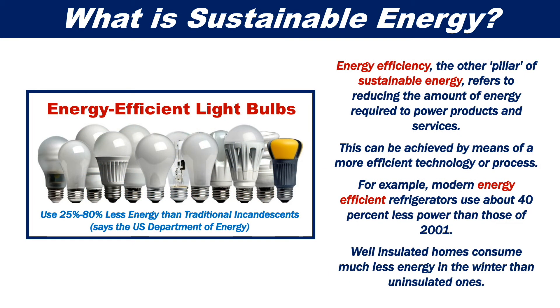Energy efficiency, the other pillar of sustainable energy, refers to reducing the amount of energy required to power products and services. This can be achieved by means of a more efficient technology or process. For example, modern energy-efficient refrigerators use about 40% less power than those of 2001. Well-insulated homes consume much less energy in the winter than uninsulated ones.